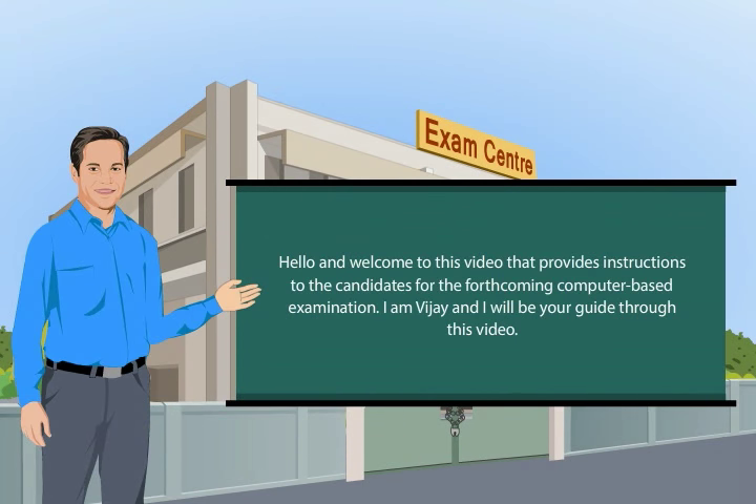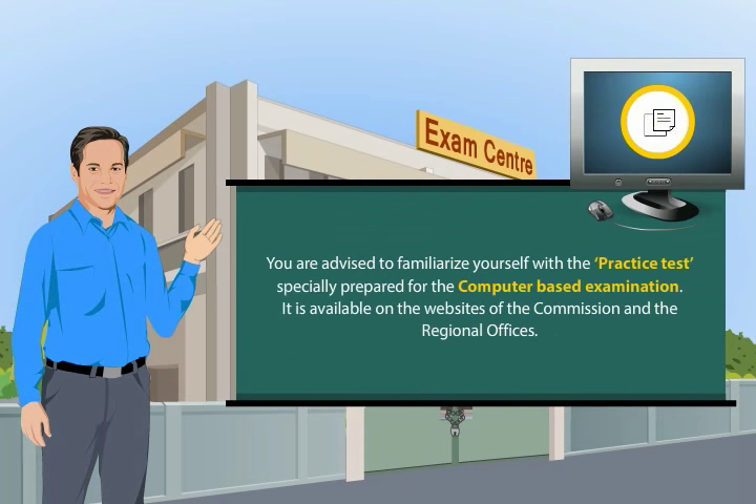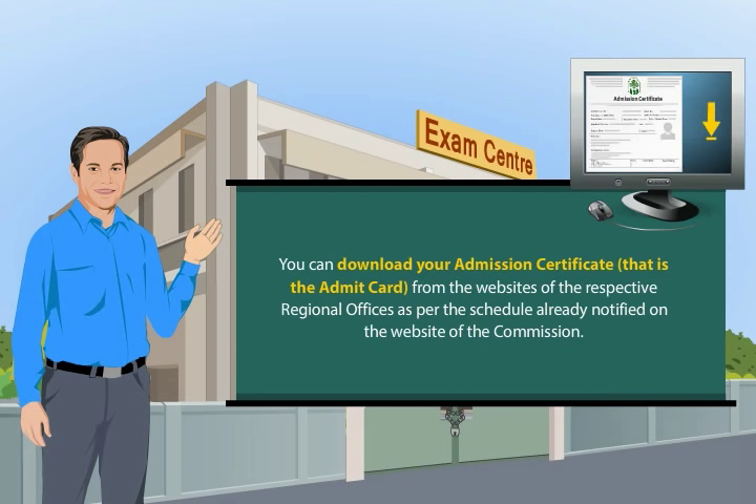Hello and welcome to this video that provides instructions to the candidates for the forthcoming computer-based examination. I am Vijay and I will be your guide through this video. You are advised to familiarize yourself with the practice test specially prepared for the computer-based examination. It is available on the websites of the commission and the regional offices. You can download your admission certificate — that is the admit card — from the websites of the respective regional offices as per the schedule already notified on the website of the commission.